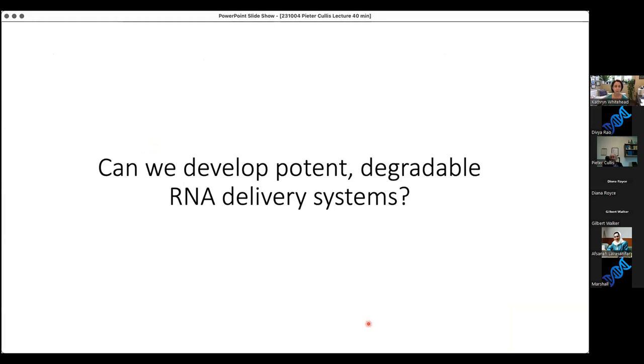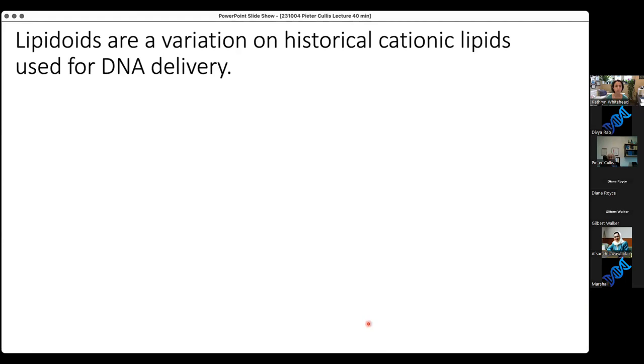Years ago, we asked if we could develop a potent and degradable RNA delivery system — potent for obvious reasons, and degradable because many of these therapeutics will need to be repeat-dosed. We will not necessarily create a cure but a treatment, and we don't want this material building up over time. The materials we work with in my lab are lipid-like materials we call lipidoids — a variation of the cationic lipids that have been used for decades for nucleic acid delivery.